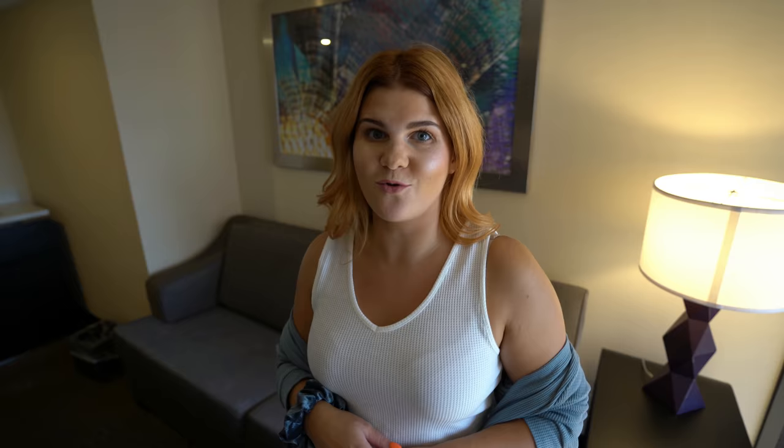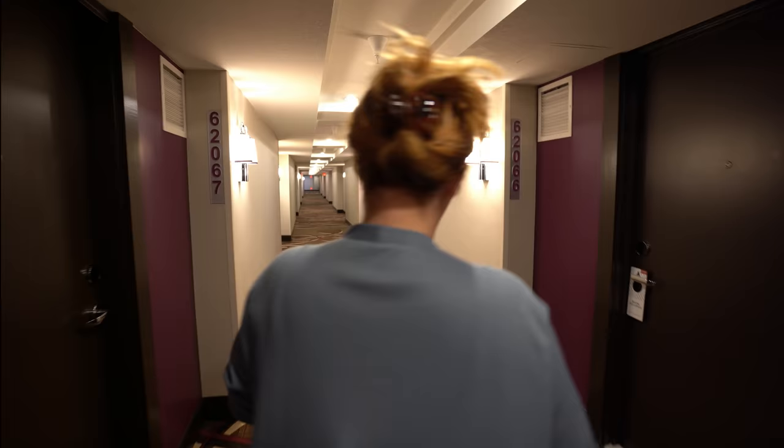That is it for the room tour. Today's video is in partnership with Romwe — they've generously gifted me all of the clothing I'll be wearing in today's video. I'll have links for everything down below, and you'll also get a code for 15% off. It's really hot outside, so I think it's time to head to the pool.